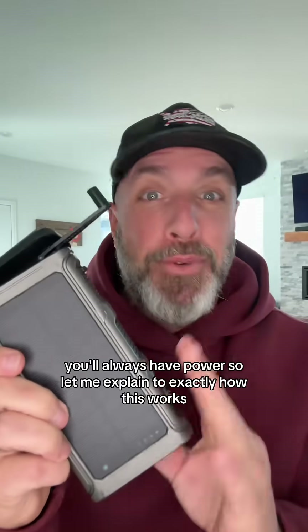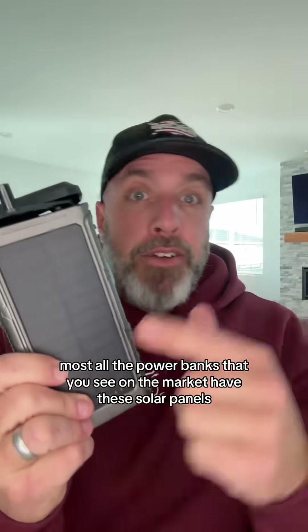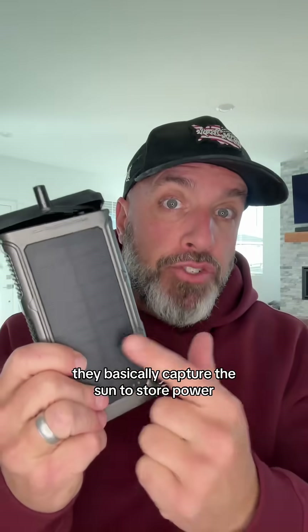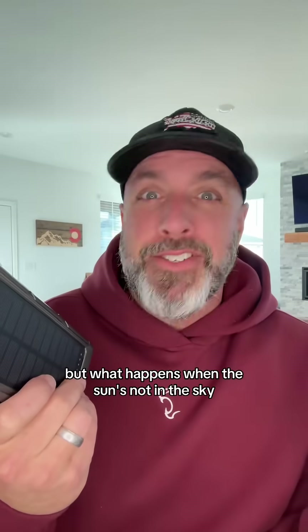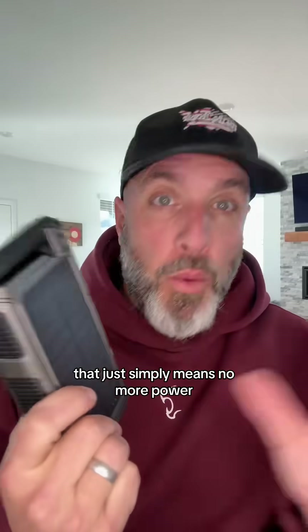Let me explain to you exactly how this works. Most all of the power banks that you see on the market have these solar panels, and they basically capture the sun to store power. But what happens when the sun's not in the sky? For most of the other chargers that are out there, that just simply means no more power.